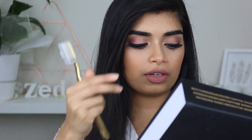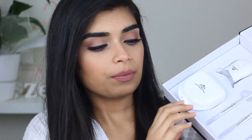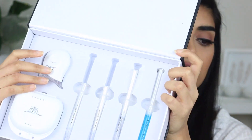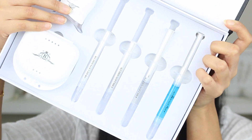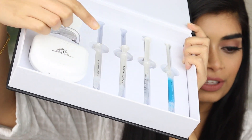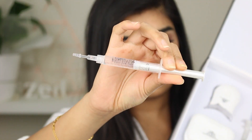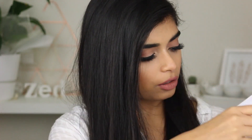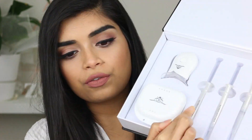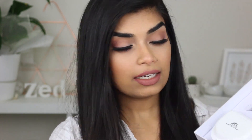I'll put the links all in the description box if you guys want to know. When you open it up, it comes with a couple of little syringe-type looking things. They look kind of scary but they're not — it's got the whitening gel in it. The reason why it's like this is so you can put it inside the little trays. It comes with three whitening gels, and also a blue one that's for sensitivity. I never actually tried the blue one because I don't really need it.